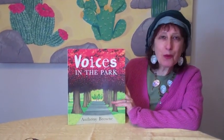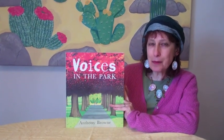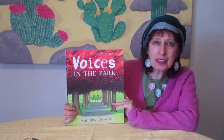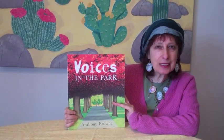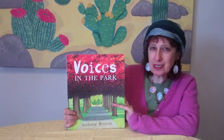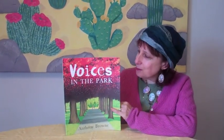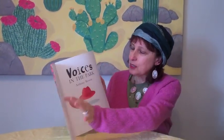So anyway, welcome to Mondays with Mira. I am Dr. Mira Reisberg — children's book author, illustrator, consultant, editor, artist — you name it. Anything creative, I do it. So here we go.